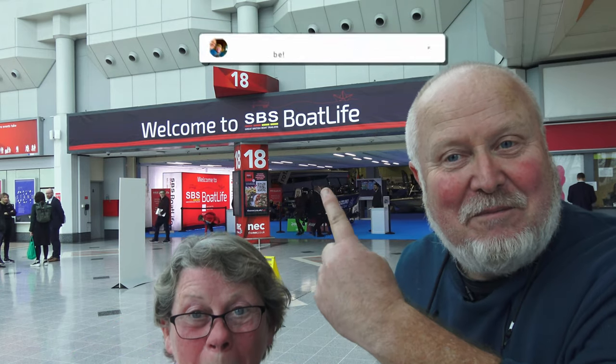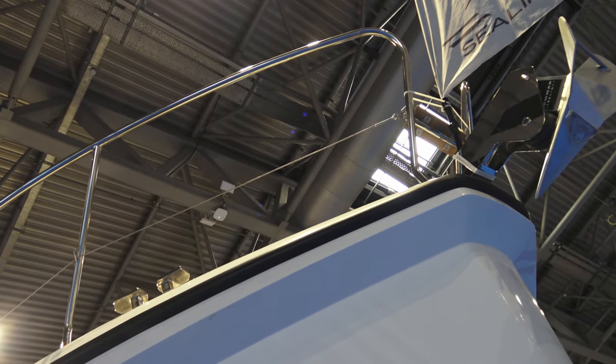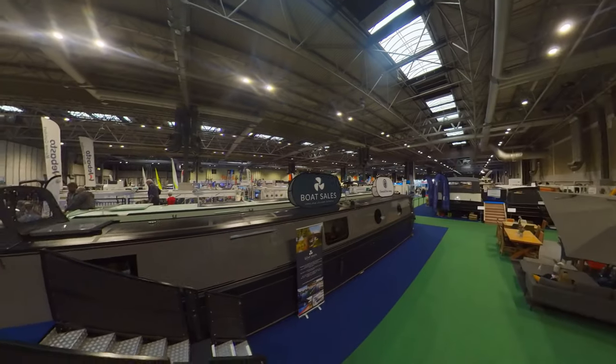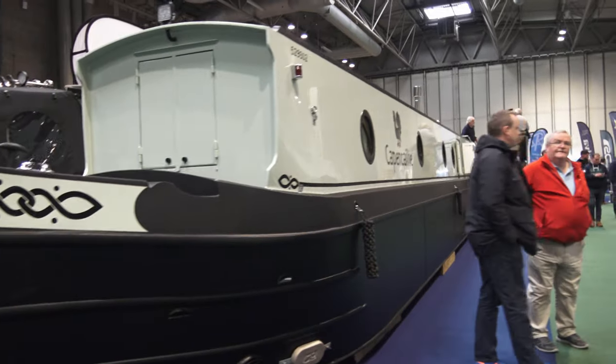Hello and welcome to today's vlog! Guess where we are today? It says 'Boat Life Live' - yes, Boat Life Live! Second year running, must be good then. It's bigger this year - the narrowboat section is definitely bigger, we're just walking through that now.